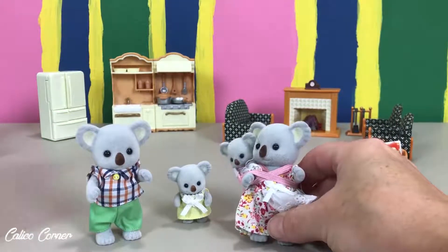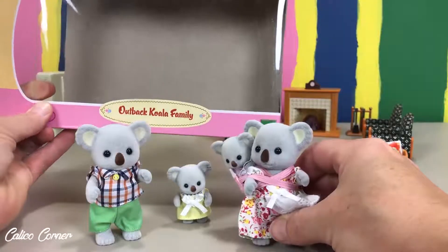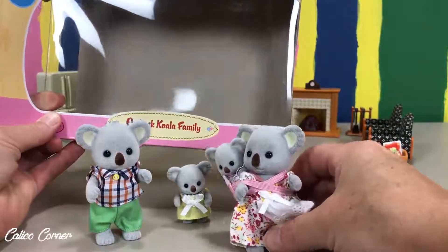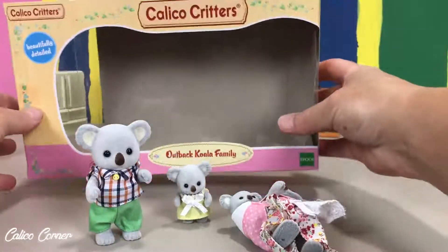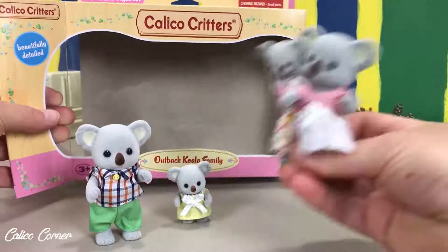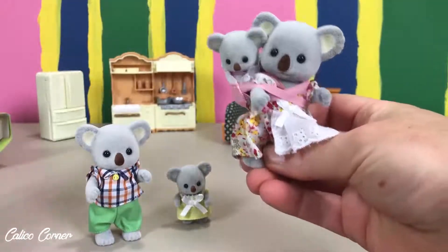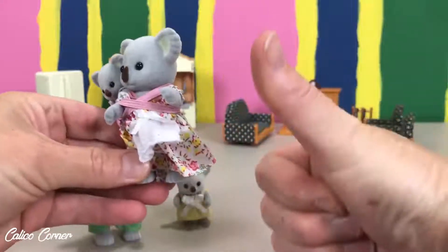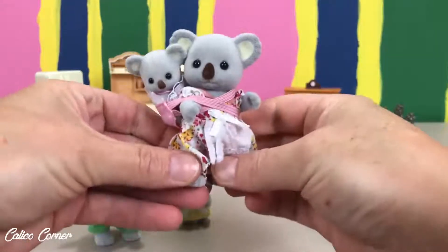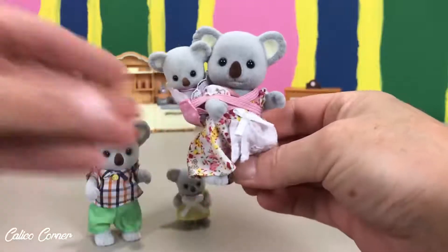Once again, you guys, this is the Outback Koala Family. If you want to go grab it, pick it up — they are so adorable. I love it and cannot wait to get playing with these guys. I hope you guys enjoyed. Make sure you give us a thumbs up if you liked it, subscribe, and we will see you next time in Calico Corner. Bye, guys!